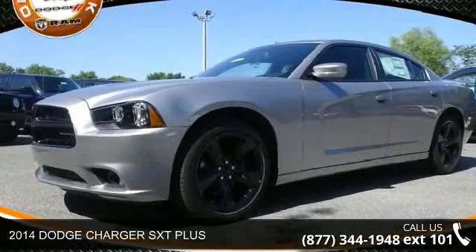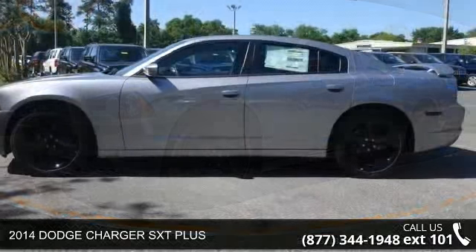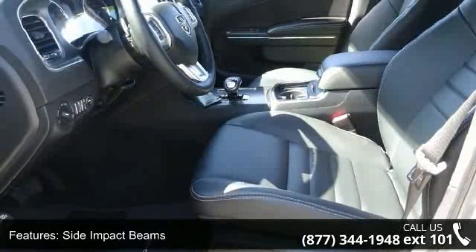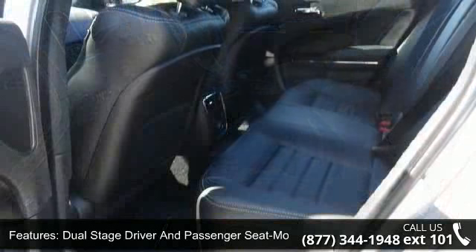Step into the 2014 Dodge Charger — this may be the set of wheels you've been looking for. This vehicle comes with a reliable six-cylinder engine connected to a smooth-shifting automatic transmission.